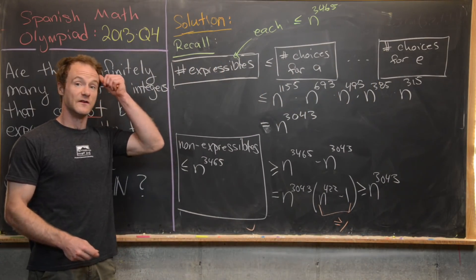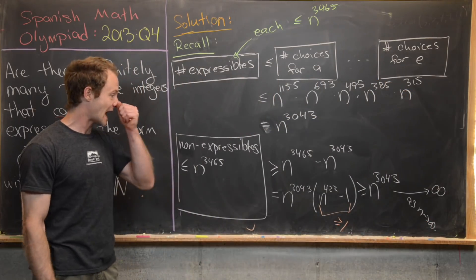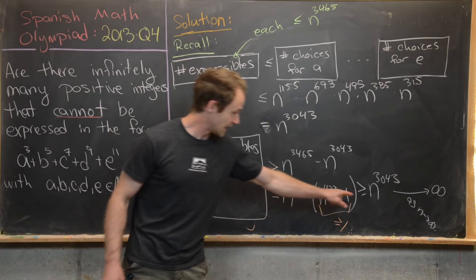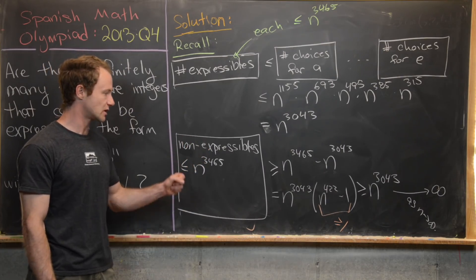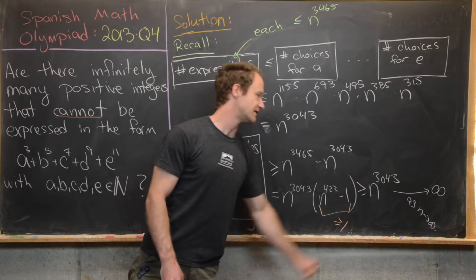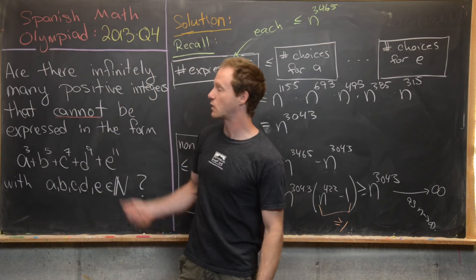The very last step is to notice that N^3043 goes to infinity as N approaches infinity. So the total number of non-expressible numbers that are less than N^3465 is at least N^3043, and taking the limit as N → ∞, that's infinite. Therefore the number of non-expressibles is infinite, and we answer the question in the affirmative.